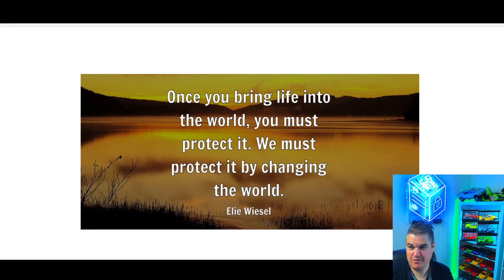Once you bring life into the world, you must protect it. We must protect it by changing the world. Quote of the day.